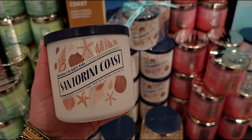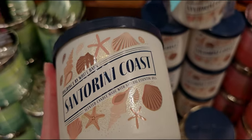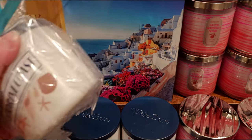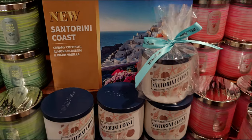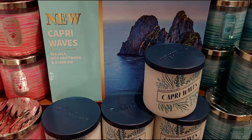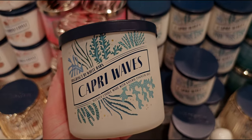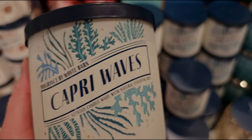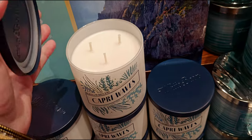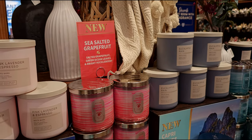Santorini Coast - I love this one so much. I already hauled it and I'll be reviewing it soon. Here's the color of the wax and a cityscape visual showing the inspiration for Santorini Coast - I really enjoy seeing visuals like that. Capri Waves - Capri is in Italy, and I actually have Italian ancestry. My great-grandparents are from Italy. The notes are sea salt, rich driftwood, and ocean air.